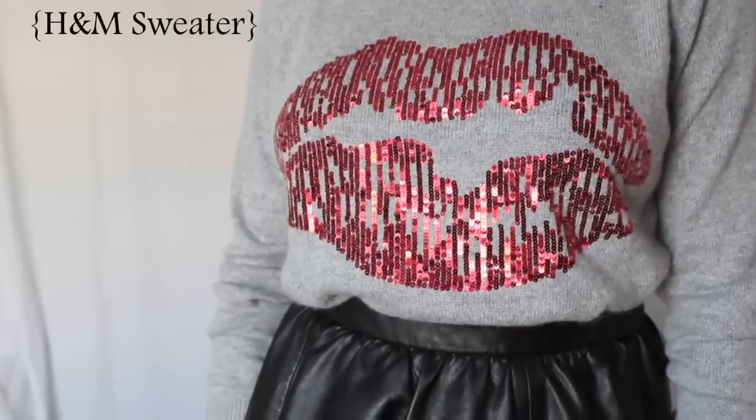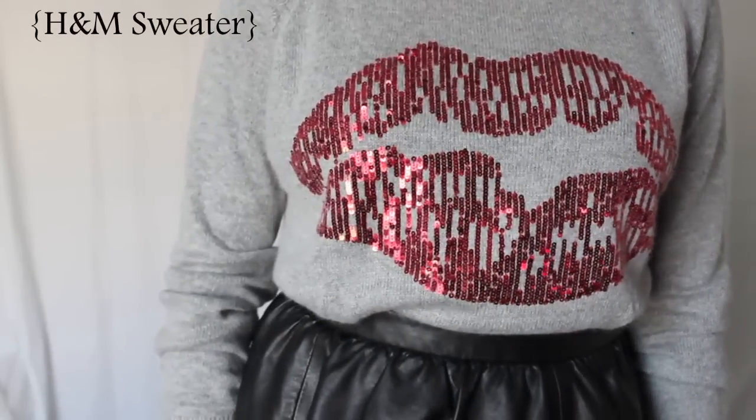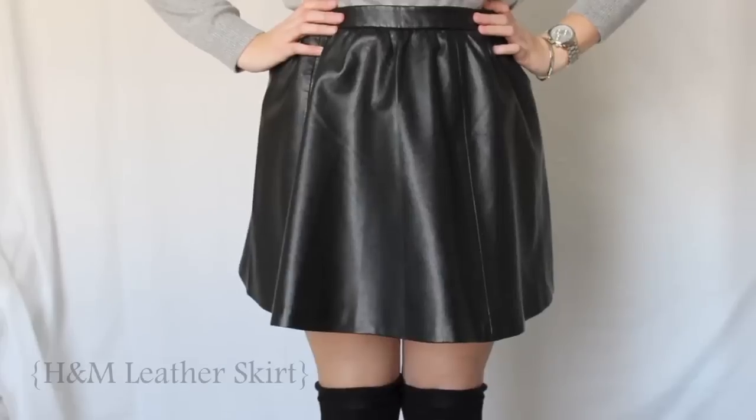For my second outfit, which I have called Edgy Love, I've paired this really cute H&M sweater that has a really cute pair of red sequin lips on it, with my leather skirt from H&M. For my hair I put it up in kind of a messy high ponytail just to also get it out of my face, and I've paired it with a lighter red lip.